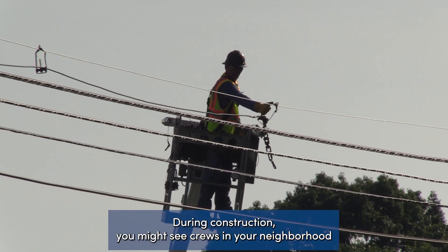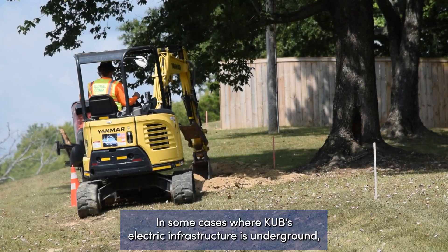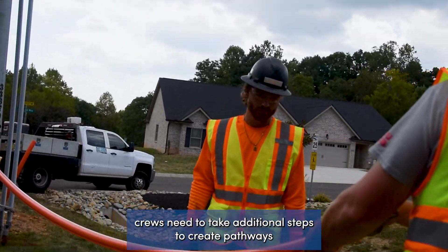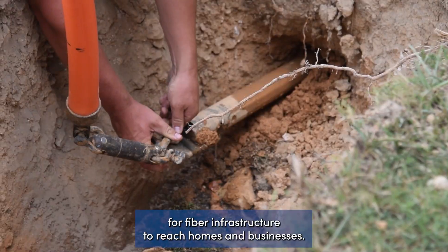During construction, you might see crews in your neighborhood or on roads you use connecting fiber lines to utility poles. In some cases, where KUB's electric infrastructure is underground, crews need to take additional steps to create pathways for fiber infrastructure to reach homes and businesses.